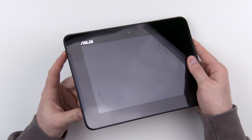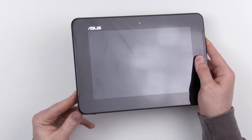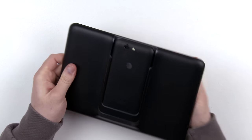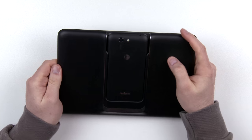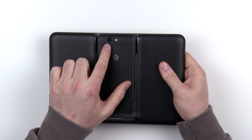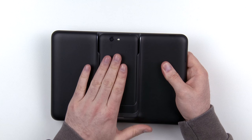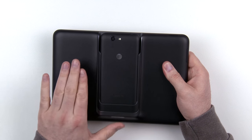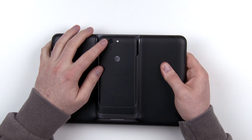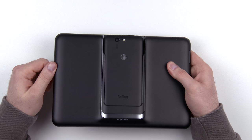Going around the device, you've got volume remapped over here to your left hand, a micro USB to charge the internal battery on the tablet portion, and the power switch is up in this location. The camera will continue to function from the phone even when using the tablet, so if you launch the camera app from the tablet you'll essentially be using this camera and flash.